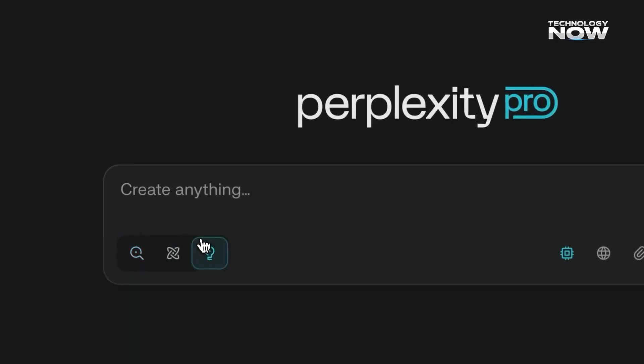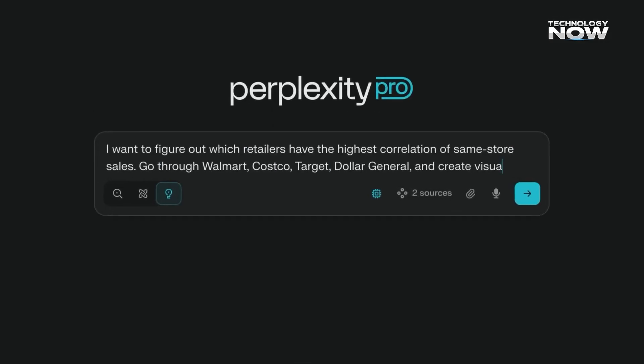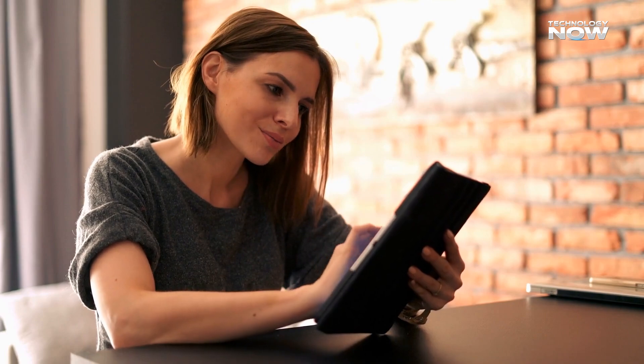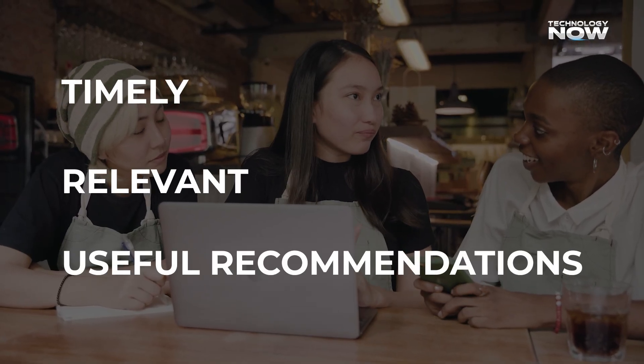Over time, Comet understands browsing habits and adjusts accordingly. If someone reads more on technology, it highlights related updates; if the focus is on history, it shows relevant content. Unlike ads or clickbait, suggestions are tied directly to tasks and interests. It feels like a helpful research buddy instead of a pushy engine, with timely, relevant, and useful recommendations.